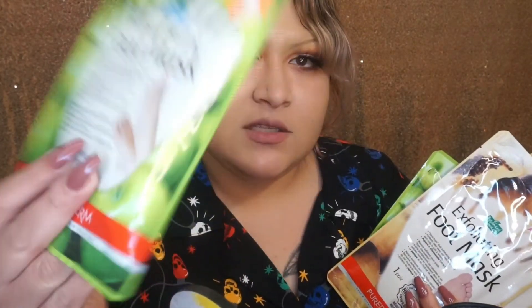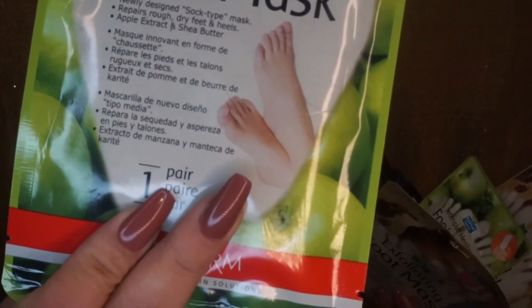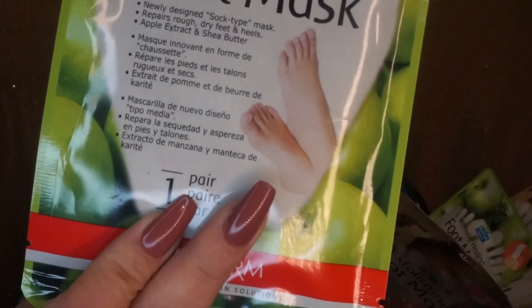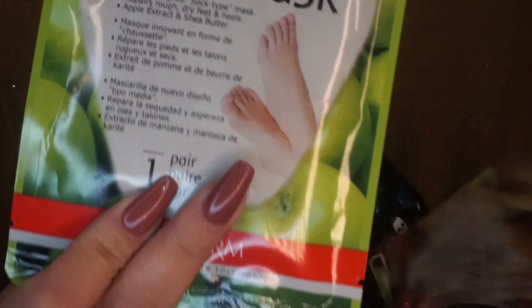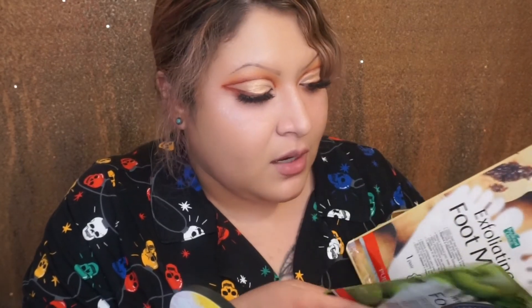What I did pick up from Forever 21 in store were foot masks. I tried foot masks for the first time a couple days ago. I tried this intensive healing foot mask with hubby — it says 'soft type mask, repairs rough dry feet and heels, apple, ash, and shea butter.' I give it a 3 out of 5. It did something, but there wasn't a drastic change. I did feel like it made my feet softer and they looked hydrated. It was $3.99.